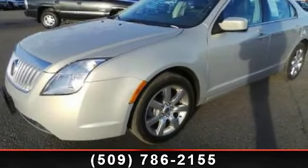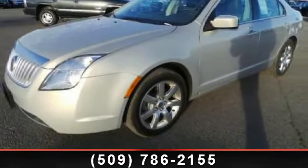Step into the 2010 Mercury Milan Premier. This may be the set of wheels you've been looking for.